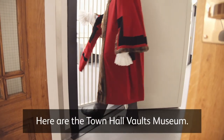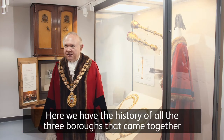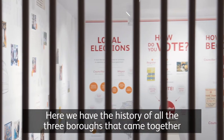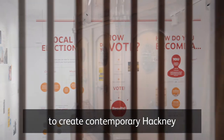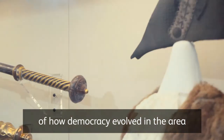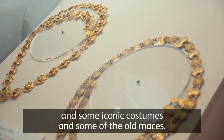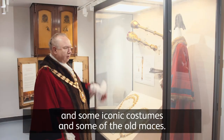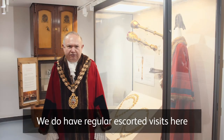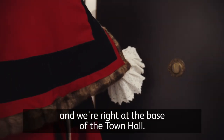Here are the Town Hall Vaults museum. Here we have the history of all three boroughs that came together to create contemporary Hackney, and many of the interesting stories of how democracy evolved in the area, along with some iconic costumes and some of the old maces. We do have regular escorted visits here, and we're right at the base of the town hall.